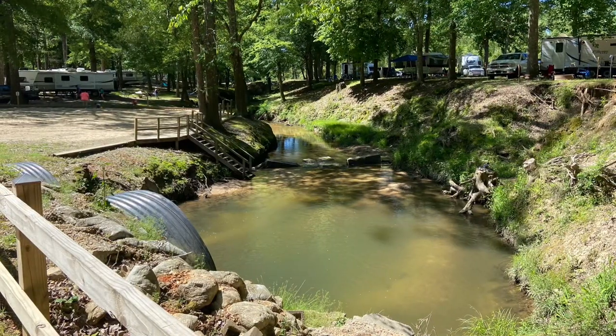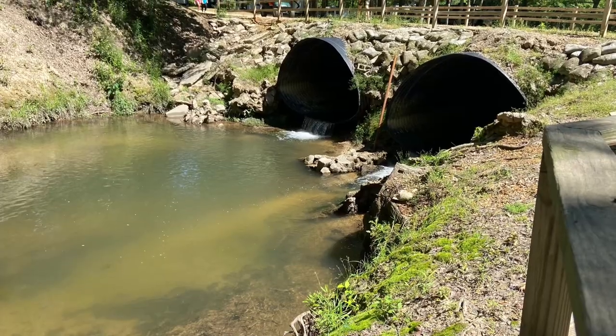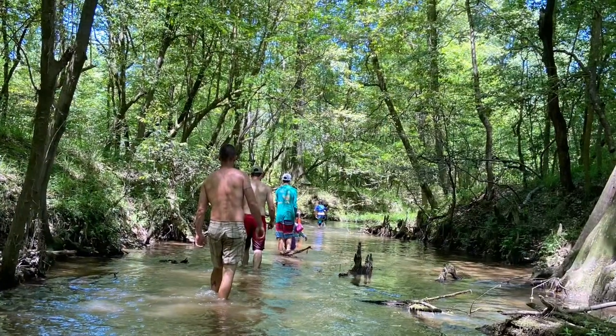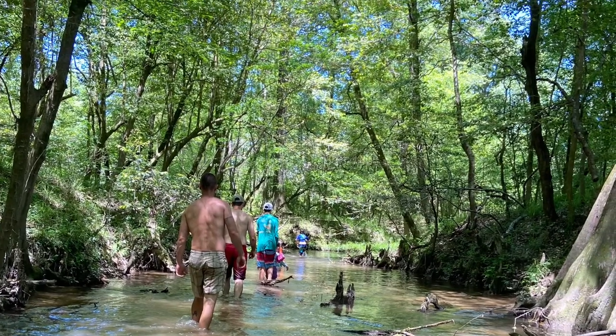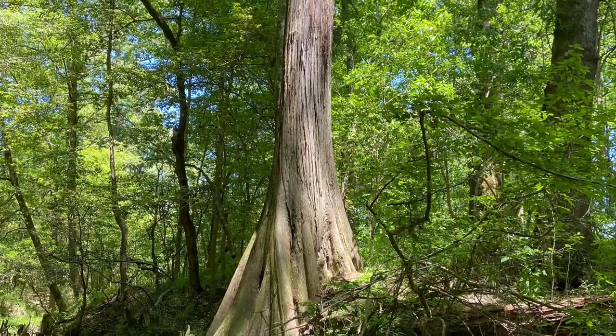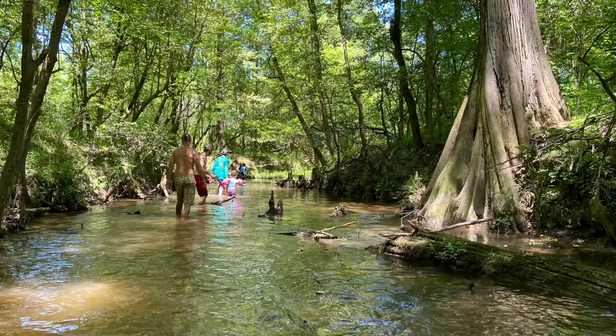But one thing that everyone loves here at Hidden Springs is this swimming hole. Don't get the swimming hole confused with this creek that we found on the backside of the property — I'm not sure we were even supposed to be back there, but we found it, so we decided to go for a little water hike.